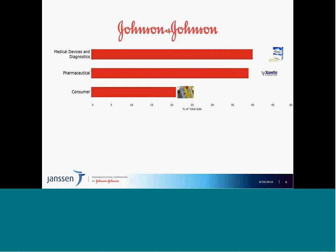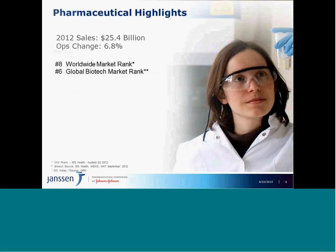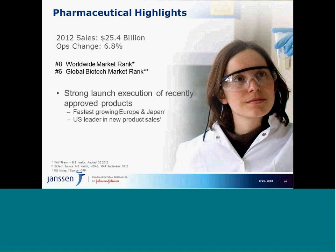We have over 100,000 employees worldwide. J&J is organized into three sectors: medical devices and diagnostics, which leads our sales; pharmaceutical, which is catching up; and consumer, which includes our famous baby care line. To spotlight pharmaceutical, last year we had over $25 billion in sales. We are ranked number eight worldwide and number six in the biotech market. We have extremely strong new product launches — fastest-growing in Europe and Japan, and U.S. leader in new product sales, with ten new product approvals since 2009.